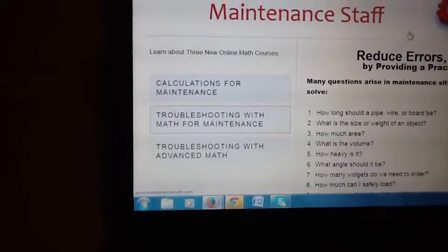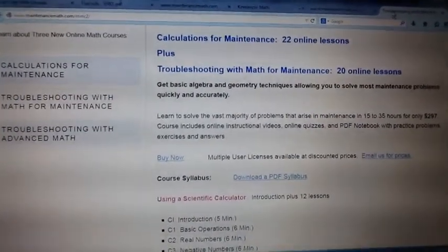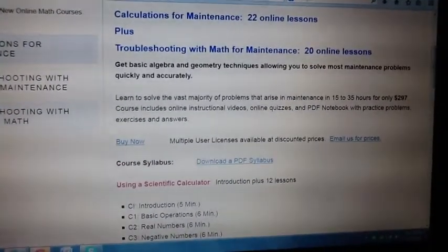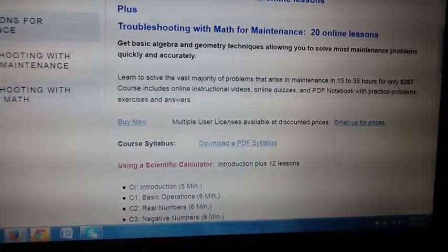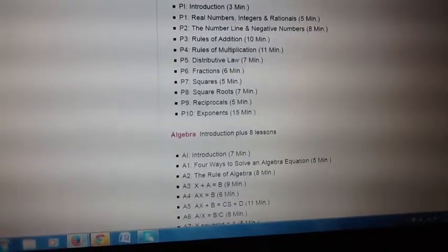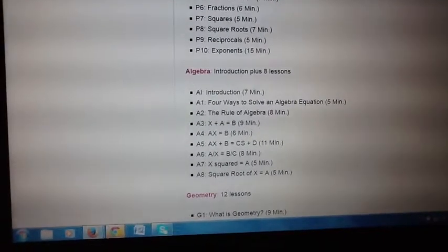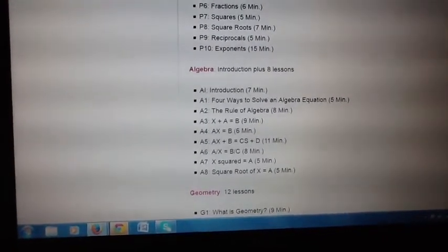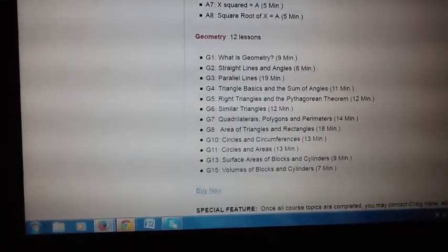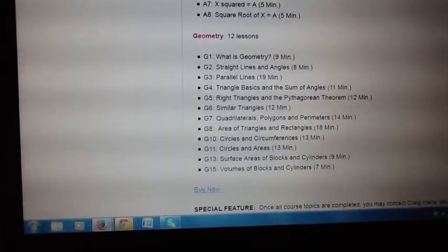The course you're most likely going to start with is Troubleshooting with Math for Maintenance. That course starts off with the basic calculations course — 22 lessons — and then adds 20 online lessons on algebra and geometry that you need for practical math. The student starts with calculator training, then pre-algebra to make sure they understand the rules of arithmetic, then algebra for practical math. There are only eight lessons needed for algebra at the most basic level, and then 12 lessons in geometry, used together with algebra and the calculator to solve problems.